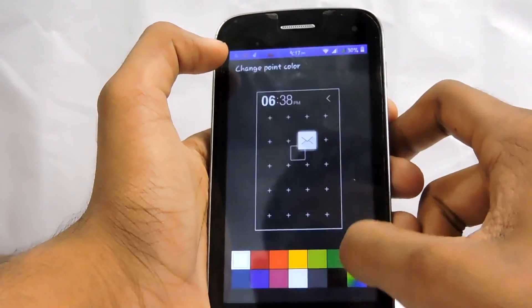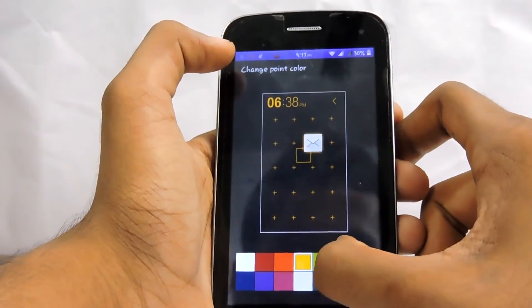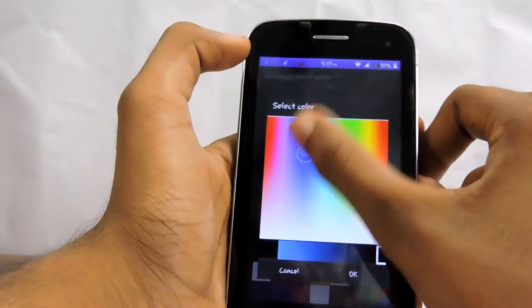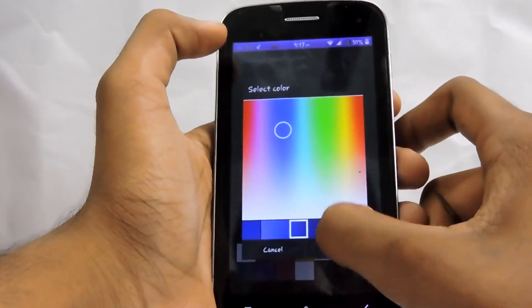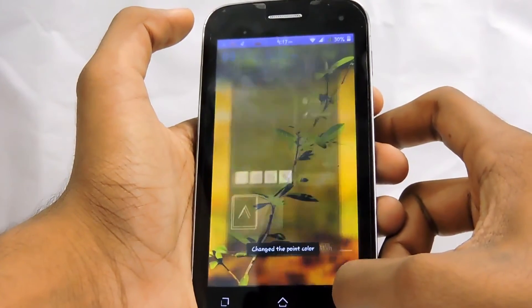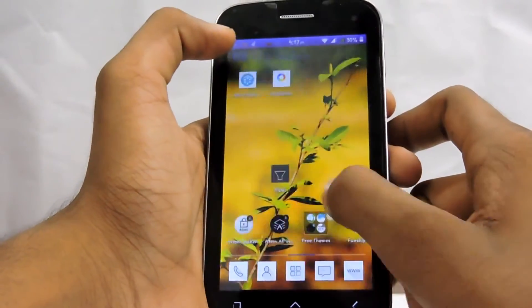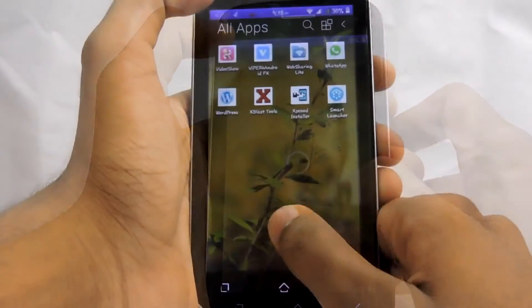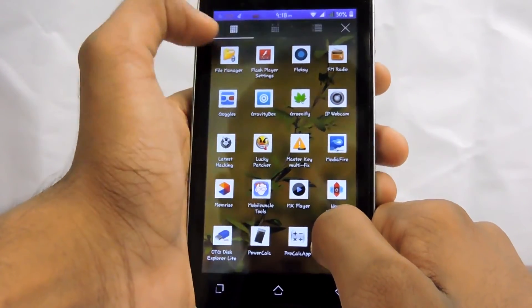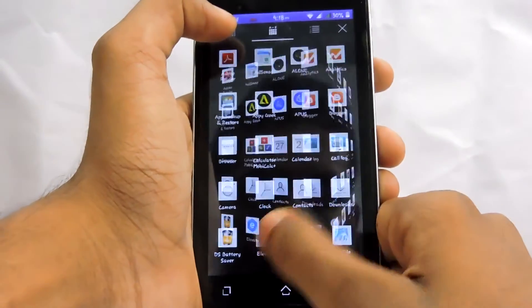It has a really cool user interface and icons, and you can do all types of customization — most of them totally free on this launcher. You guys must check out this launcher; I highly recommend it. I love it and it is amazingly fast and smooth.